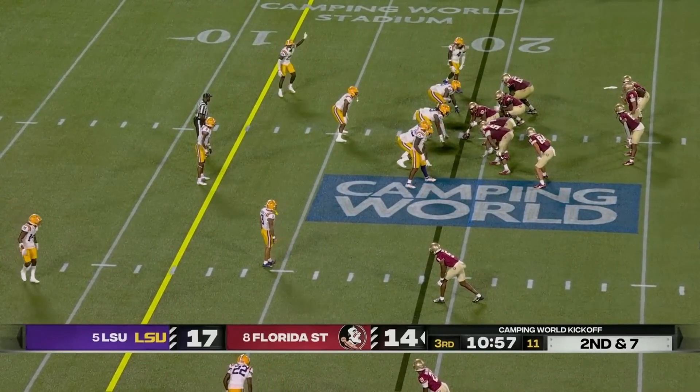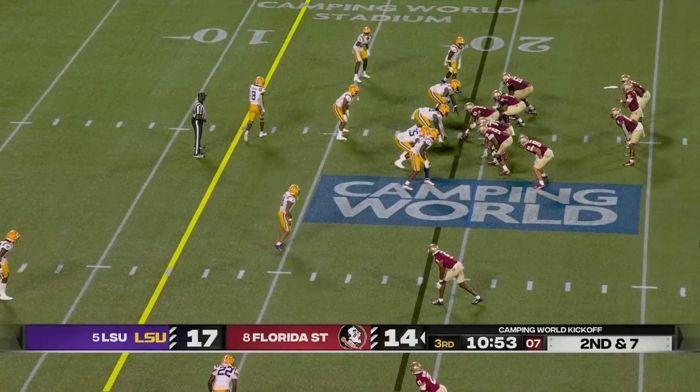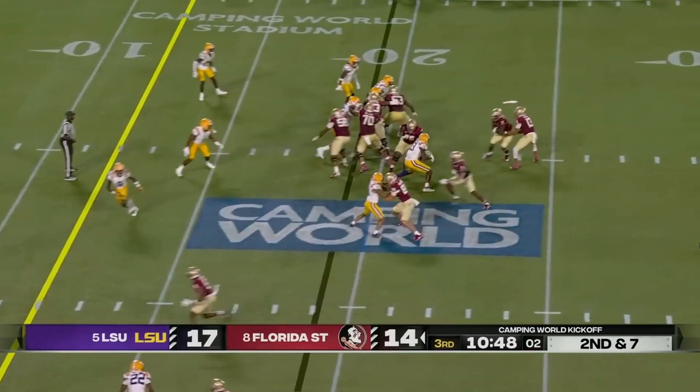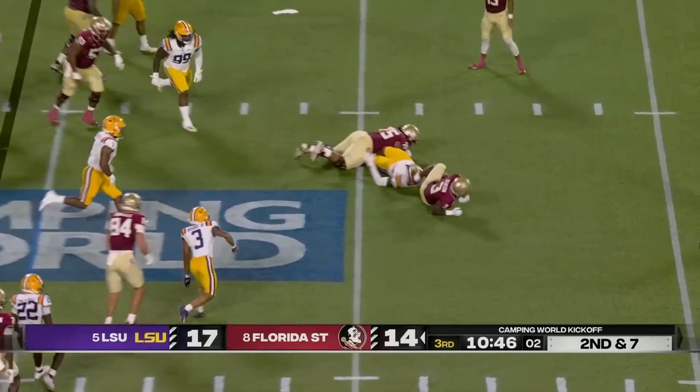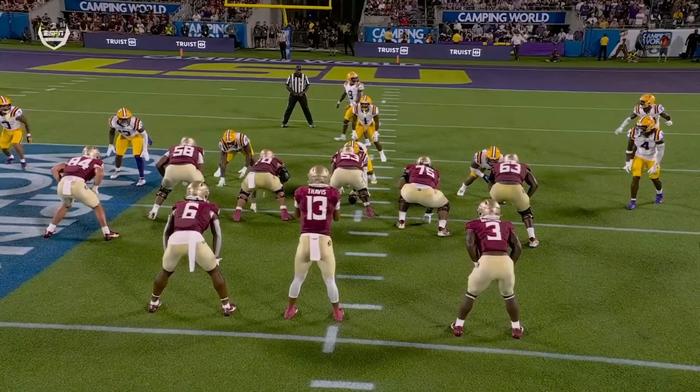Two-back look again. It's a two-back look really helping their running game out on this drive. Once again, it's Bell as a blocker, but nowhere to run for about a five-yard loss.